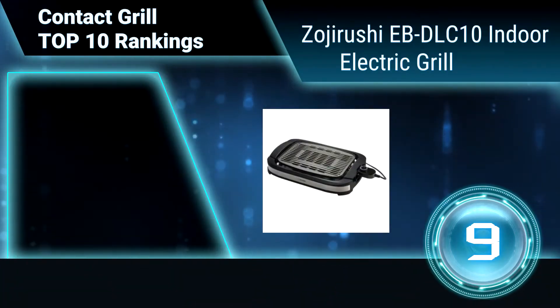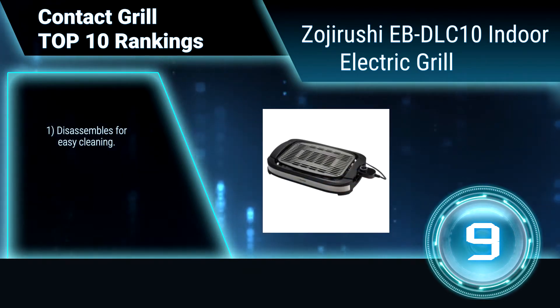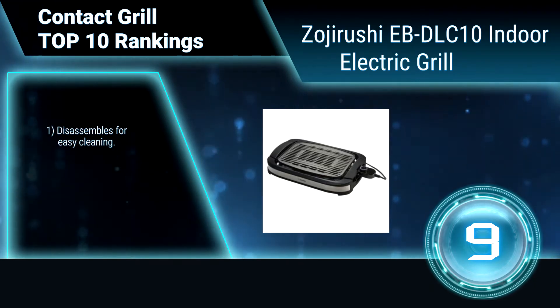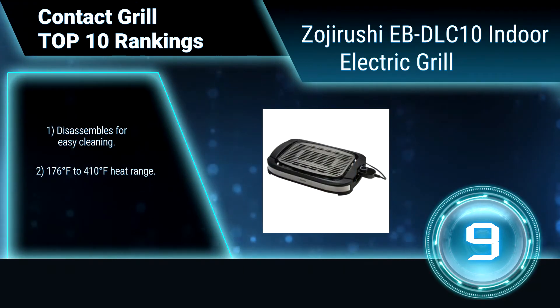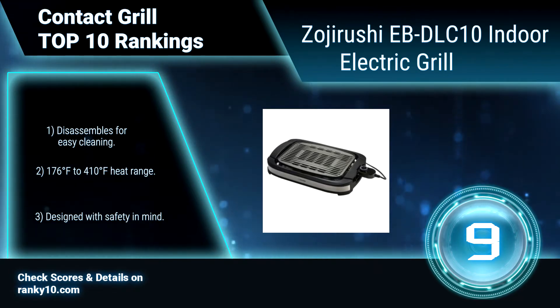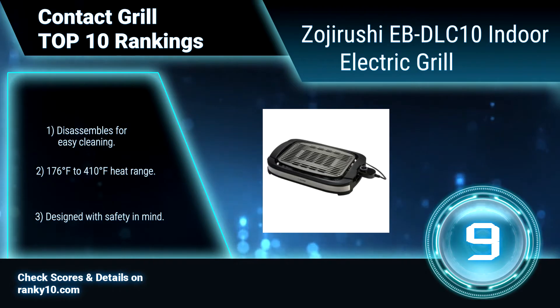Ranking number 9: Zojirushi EP-DLC10 Indoor Electric Grill. It comes with a 1500 Watt high-powered heating element and extra-large grilling surface, so that plenty of ingredients can be grilled quickly. It disassembles for easy cleaning, has a heat range of 176 to 410 degrees Fahrenheit, and is designed with safety in mind.